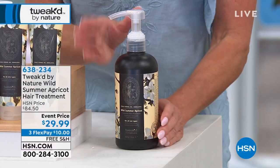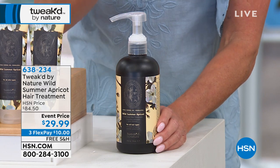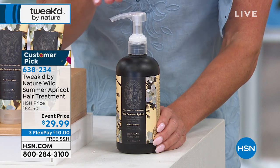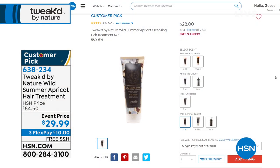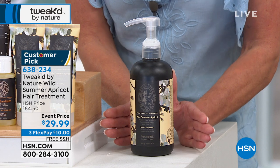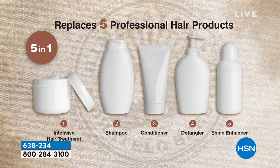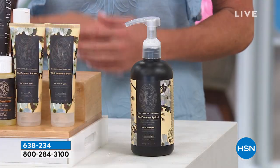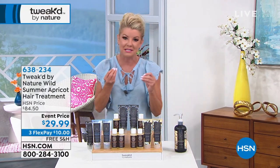In case you just tuned in and missed out — the wild summer apricot in the everything cream is just about gone. This is the hair treatment that's your everything — basically five times the size of the normal hair treatment on hsn.com. The 3 ounce is $29.50; this is 16 ounces. It's your shampoo, conditioner, volumizer, hair shine — everything you could possibly want in one product, and normally worth over $80. If you missed out, this is still available and pairs perfectly with that scent.